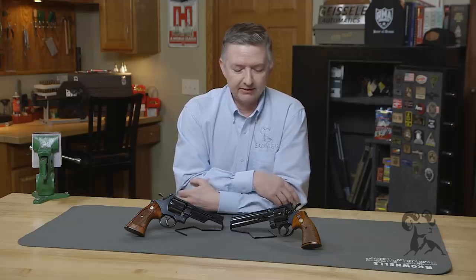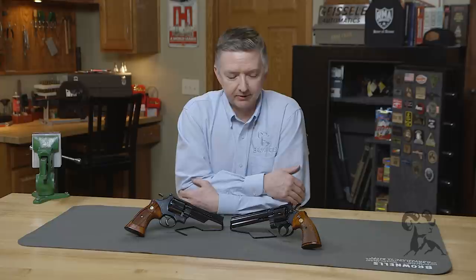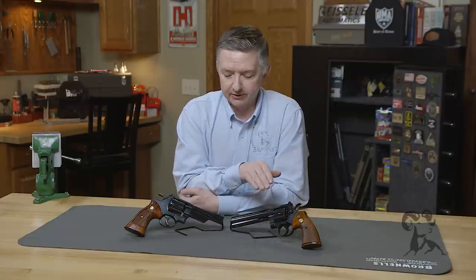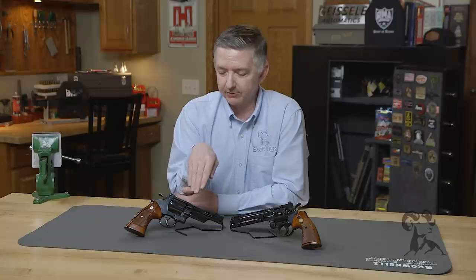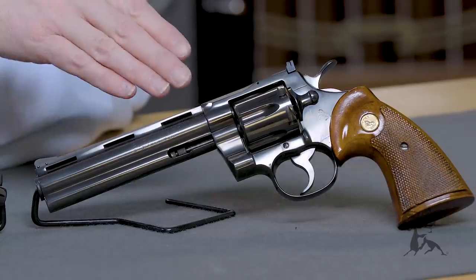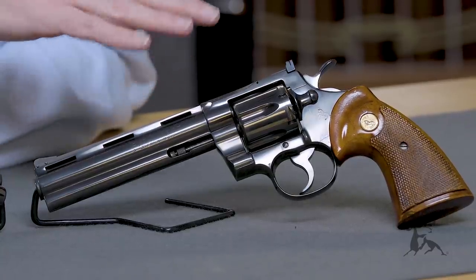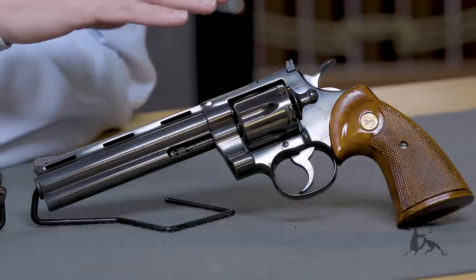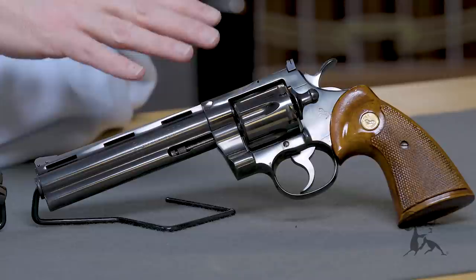Now in the 1950s, around 1955, Colt developed the Colt Python. This was their premium gun — a competitor head-to-head with the Smith & Wesson. Now the finish on the Colt is a high-polish blue. These guns were hand-polished, hand-fitted, hand-tuned. They were the thoroughbred of the bunch.